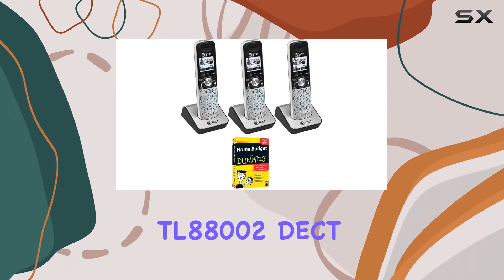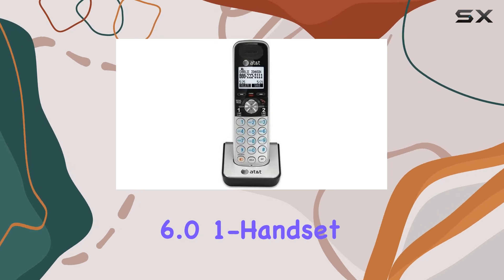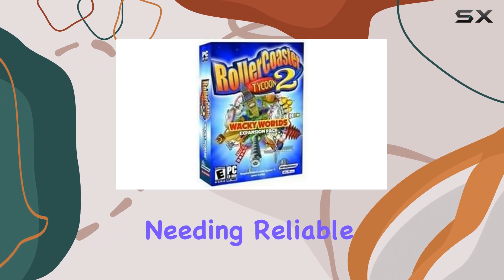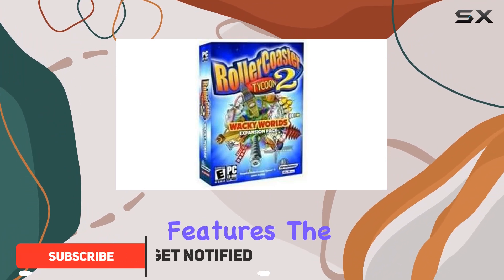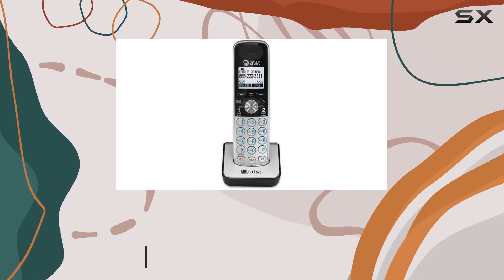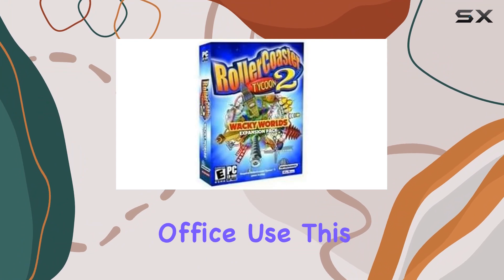The AT&T TL88002 DCT 6.0 one-handset, two-line telephone set is an excellent choice for those needing reliable communication with advanced features. The DCT 6.0 technology ensures interference-free calls with long-range and clear audio, making it ideal for both home and office use.